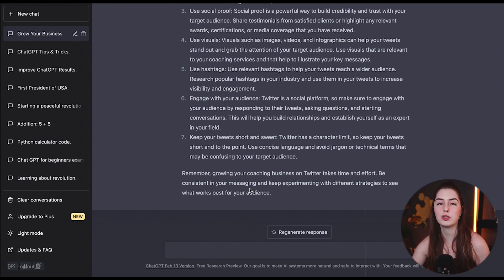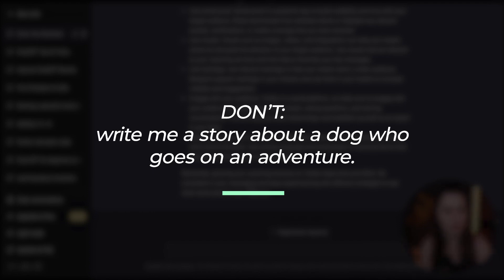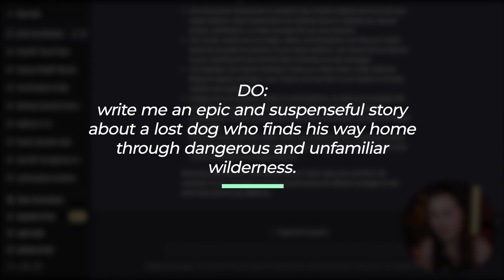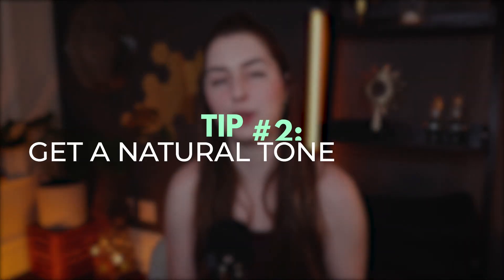Another example of what not to do: don't write, write me a story about a dog who goes on an adventure. This is kind of generic and you'll probably get a very generic response. Instead, do a more specific prompt like: write me an epic and suspenseful story about a lost dog who finds his way home through dangerous and unfamiliar wilderness. Now this is going to give you a much more specific story.